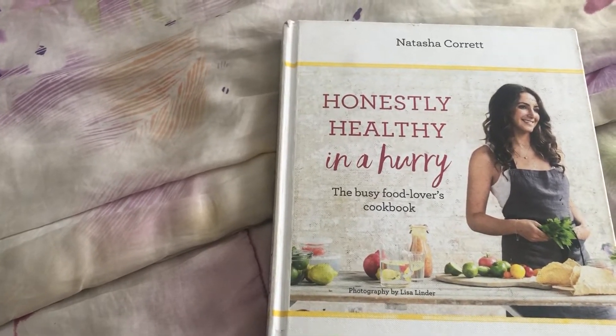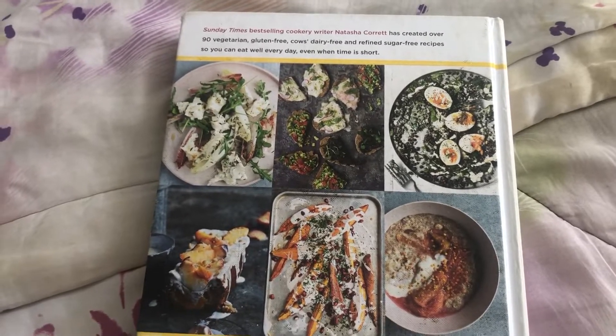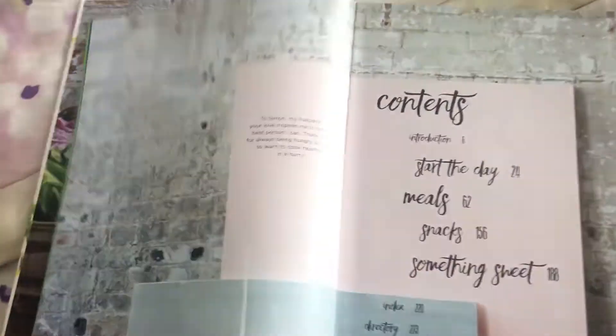This is Honestly Healthy in a Hurry by Natasha Corrette. This features vegetarian, gluten free, cows dairy free, and refined sugar free recipes. But I think it's actually pretty cool because all the recipes are packed full of flavour and fresh ingredients.